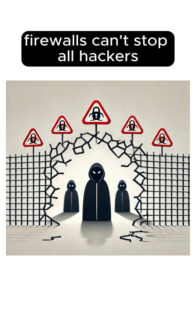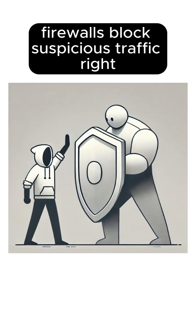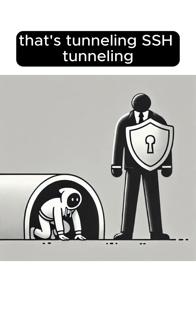Firewalls can't stop all hackers. Here's how they sneak past them using something called tunneling. Firewalls block suspicious traffic, right? But what if a hacker hides that traffic inside something that the firewall would trust? That's tunneling.